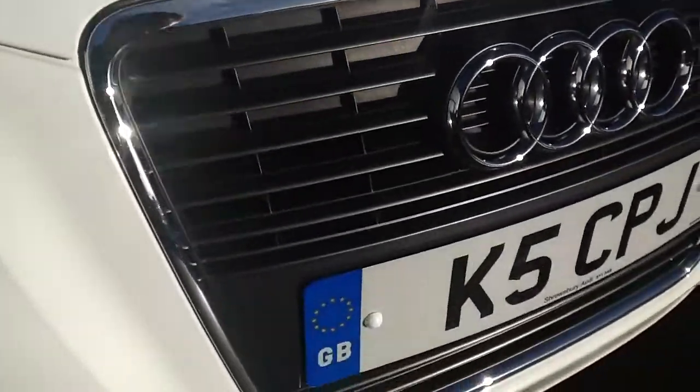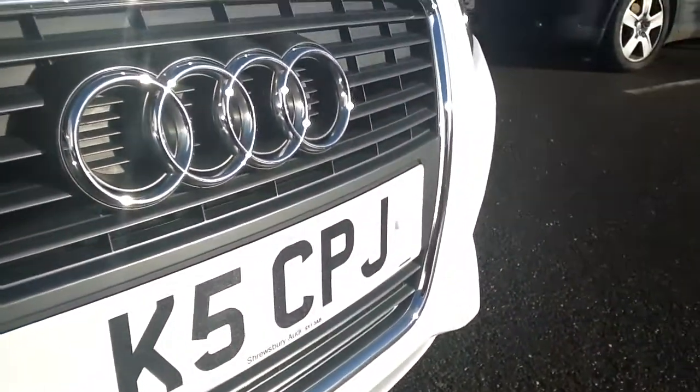There are just a couple of small stone chips on the front. Other than that, the front of the car is in good order.